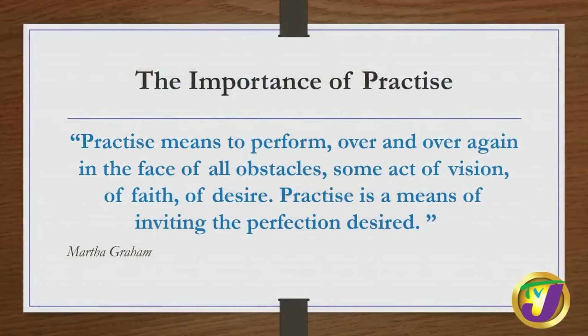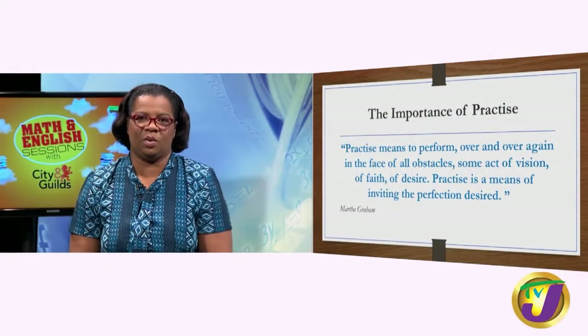We're going to start today by looking at this quote that talks about the importance of practice. 'Practice means to perform over and over in the face of all obstacles some acts of vision, of faith, of desire. Practice is a means of inviting the perfection desired.' I want you to visualize the perfection that you want at the end of your City and Guilds exam and realize that practice will get you there.